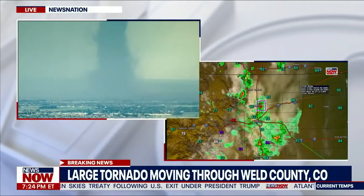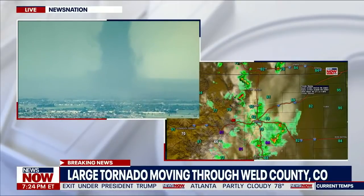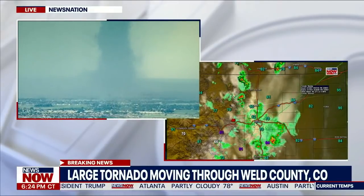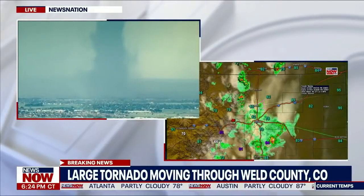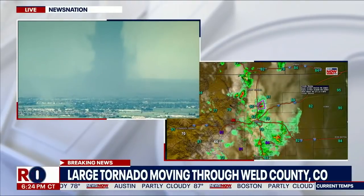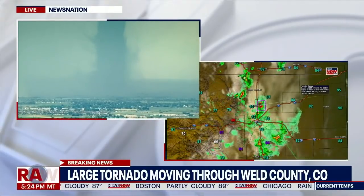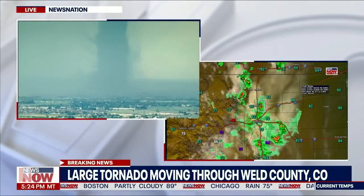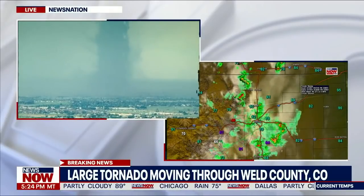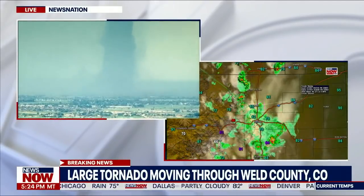This is a confirmed tornado near Platteville. This is in southwestern Weld County. The storm is moving about 10 miles per hour northeast, south of Greeley. So if any of our viewers are watching from this area, you are now looking at this live funnel cloud right now. Tornado warnings have been issued until 5:30 p.m. local time on the ground there. We are monitoring as well.